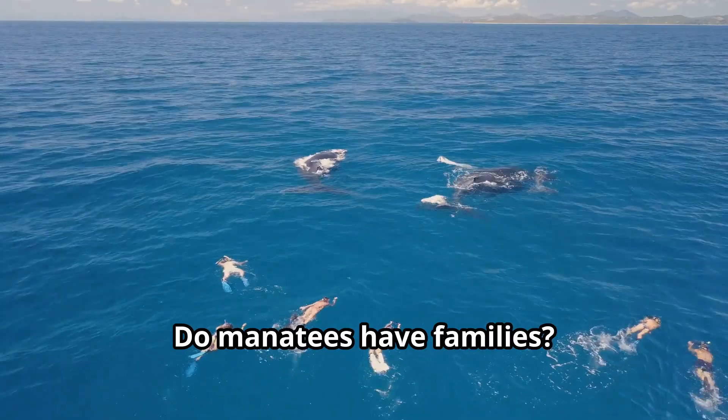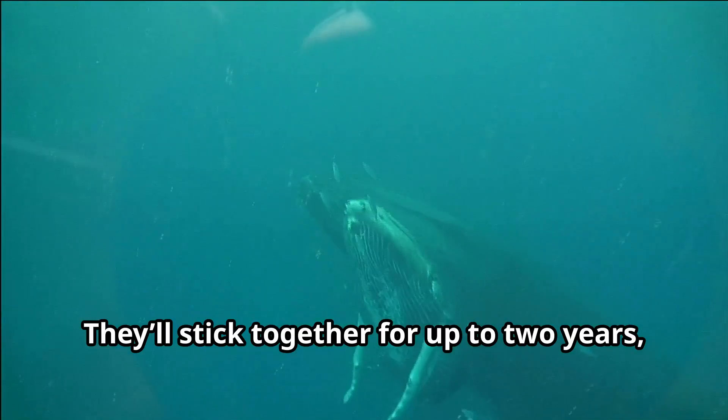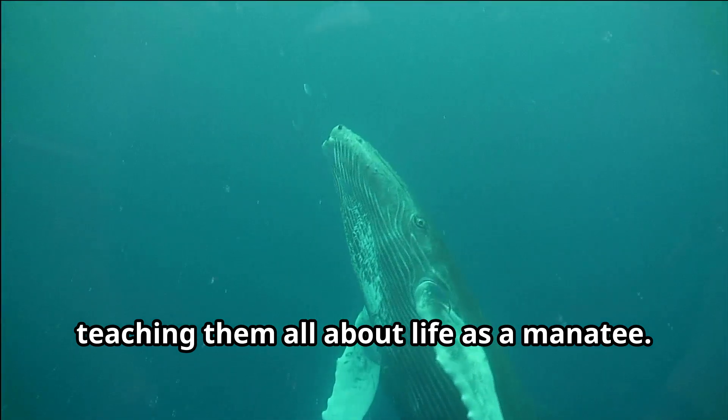Do manatees have families? We're pretty independent, but moms are super close with their calves. They'll stick together for up to two years, teaching them all about life as a manatee.